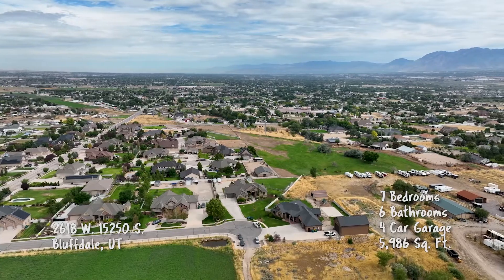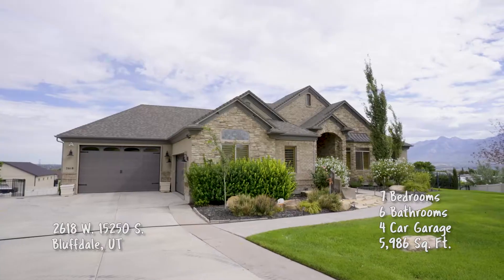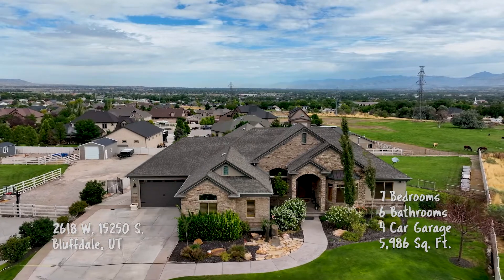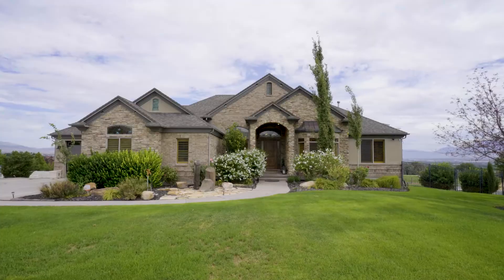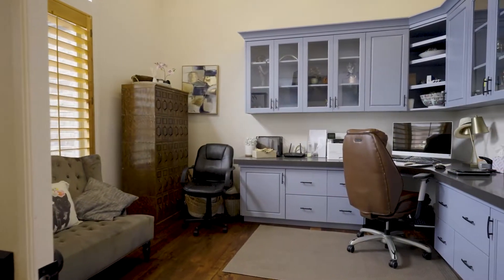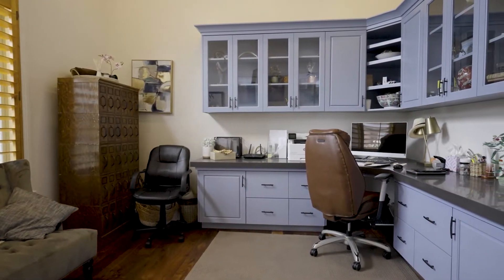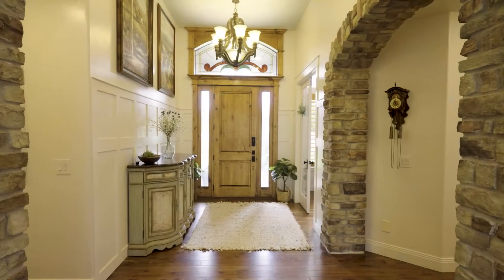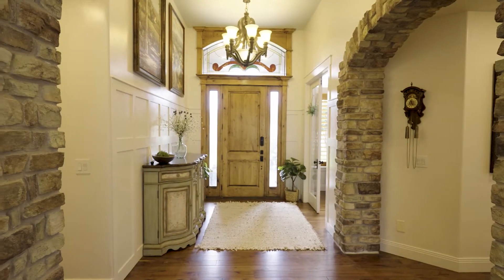Wow, Caleb, look at this home. Bluffdale — this is one of the most beautiful homes I have seen in quite some time. This really is an incredible home. We've got a four-car garage, it's nearly 6,000 square feet, six bed, six baths, sitting on a full acre, and is a horse property to boot. It really is an awesome home with custom features from the main level and the lower level all the way throughout.